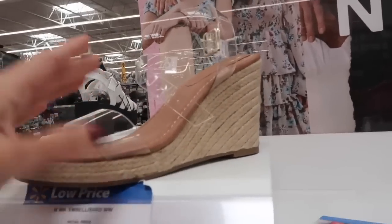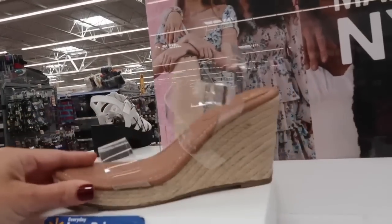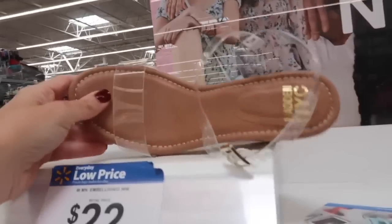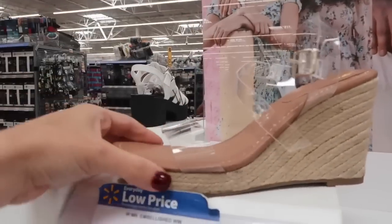From Madden NYC are these little espadrille clear strap wedges — so cute. I feel like they're the perfect little summer shoe. Has the round toe, that true espadrille bottom with this clear buckle. They're $22.